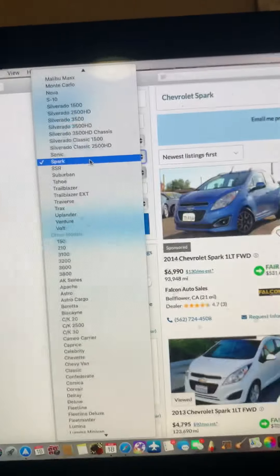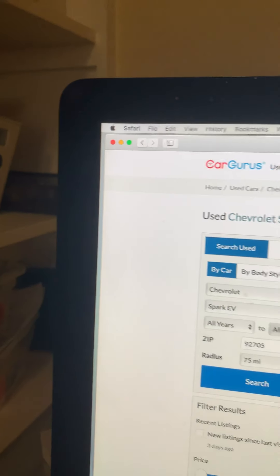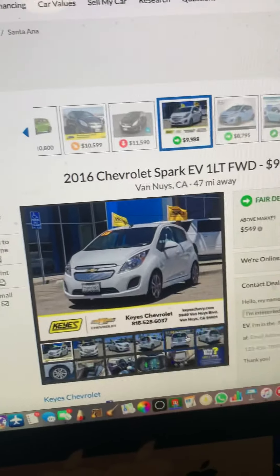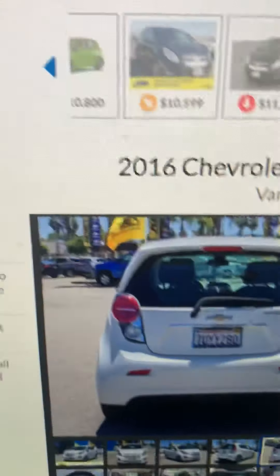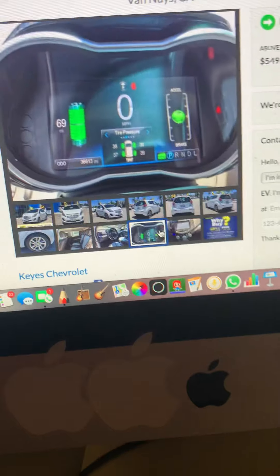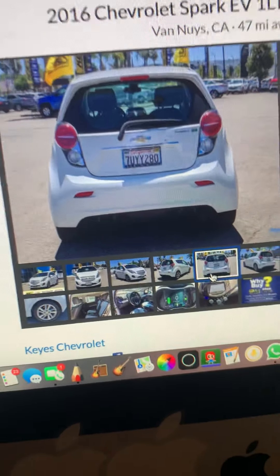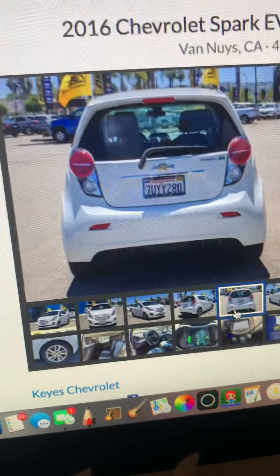Let's move on to another car: the Chevy Spark EV. Let me explain why I recommend the Spark EV. It's an electric car that gets you 85 miles on a charge. This would be good for people going to college or just needing a commuter vehicle. It's a cheap car that you can buy and it's really cool. I highly recommend it to all electric vehicle lovers. If you can't afford a Tesla and you're looking for a cheap electric car, the Chevy Spark EV might be for you.